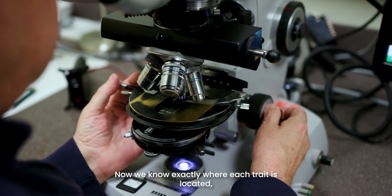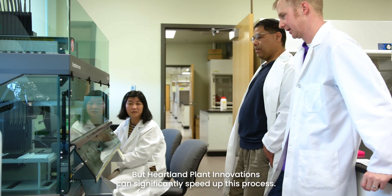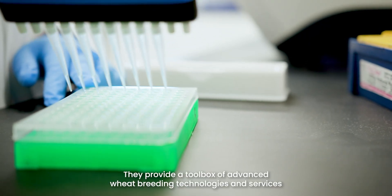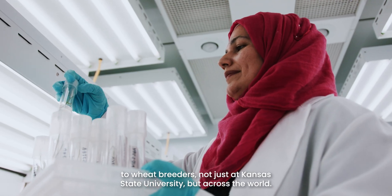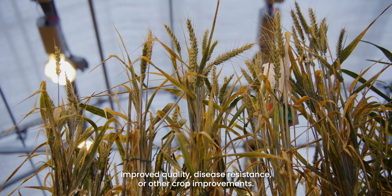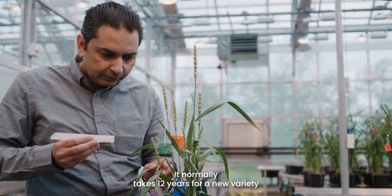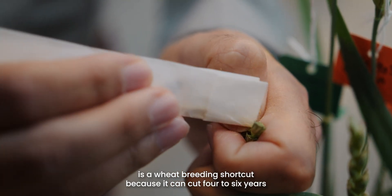Now we know exactly where each trait is located, what they do, and how they interact with other traits. Developing a new wheat variety takes time, but Heartland Plant Innovations can significantly speed up this process. HPI is a plant science company that was created by the Kansas Wheat Commission and is housed in the Innovation Center. They provide a toolbox of advanced wheat breeding technologies and services to wheat breeders, not just at Kansas State University, but across the world. One of the key technologies they provide is doubled haploids — genetically pure plant lines that offer a quick route to new gene combinations for higher yield, improved quality, disease resistance, or other crop improvements. It normally takes 12 years for a new variety to get into the hands of farmers, but doubled haploid is a wheat breeding shortcut because it can cut four to six years off the breeding process.